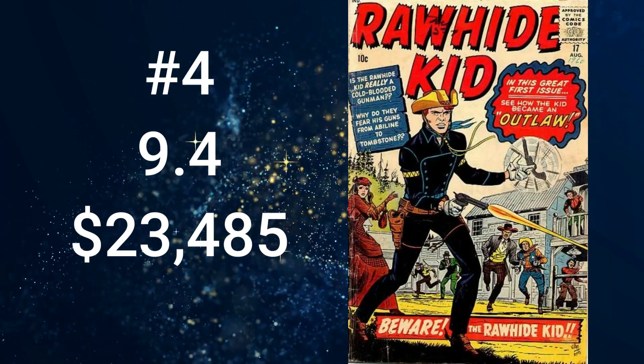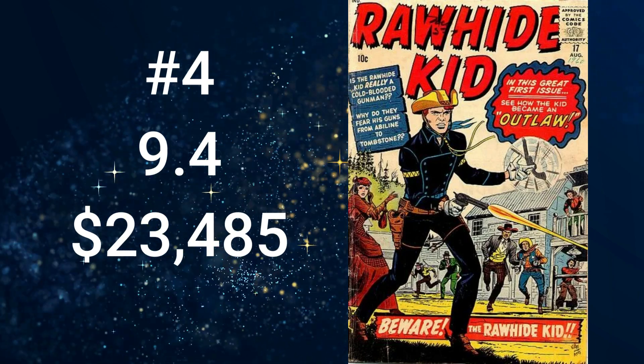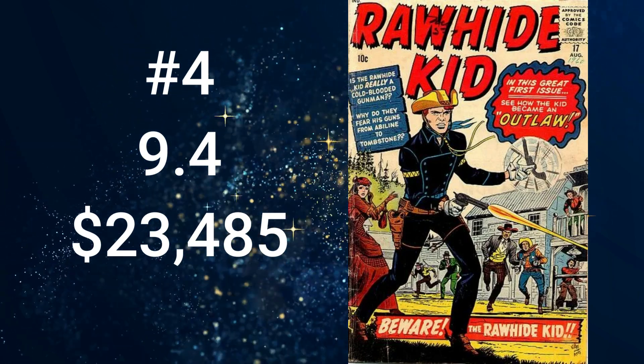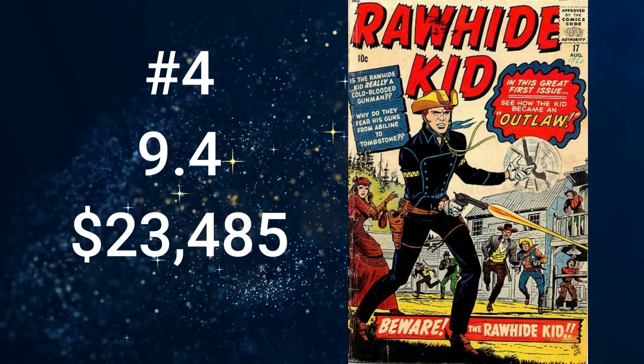At number 4, we have the second Marvel Atlas comic book — Rawhide Kid number 17, with a cover date of August 1960, which comes in at $23,485 for a 9.4. The cover art was by Jack Kirby and Dick Ayers. The cover story, Beware the Rawhide Kid, features the first appearance of the second Rawhide Kid, Johnny Clay. The story was written by Stan Lee with pencils by Jack Kirby.